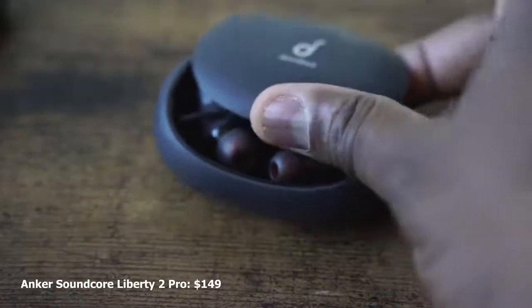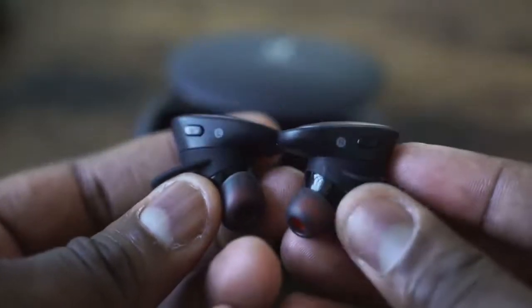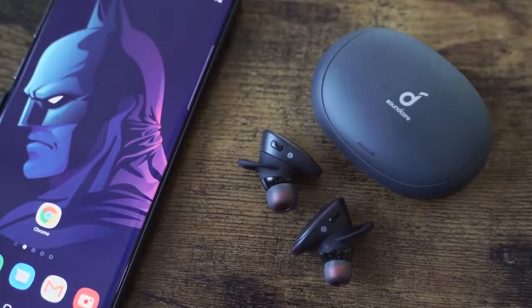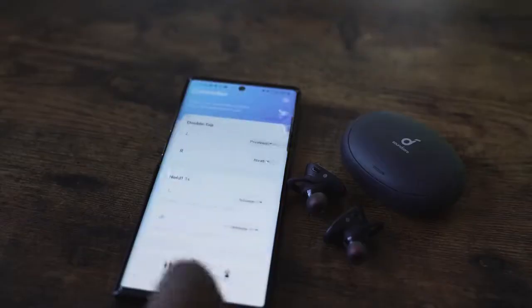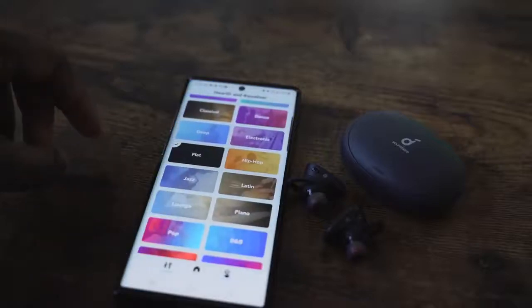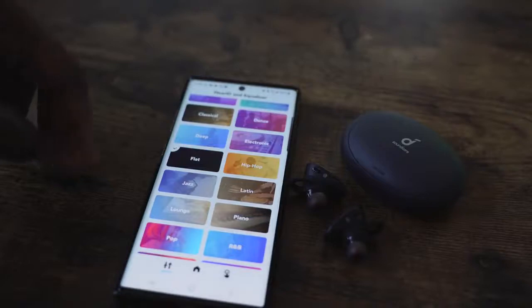The Soundcore Liberty 2 Pro from Anker comes packed with a lot of features. I like the case feel and look of it, and it has wireless charging as well — so all four have wireless charging. The case gives you 32 hours of battery life and eight hours per use. It has four noise-cancelling microphones. The app goes a long way — it maps your listening profile, and you can also go through a bunch of other profiles. I decided to go with a flat profile.